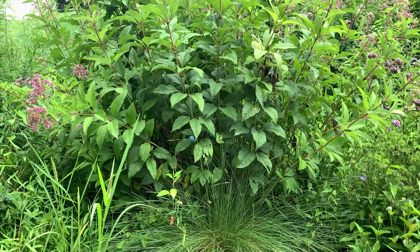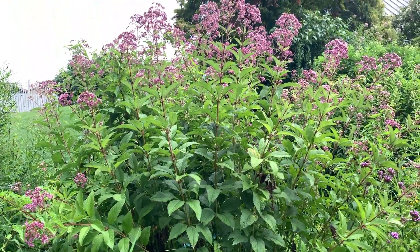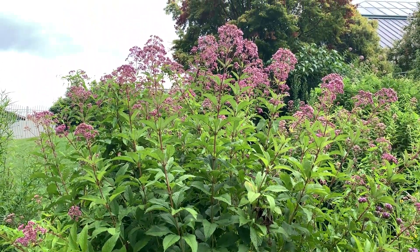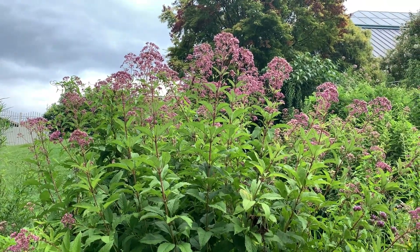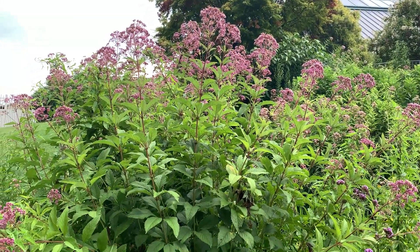Joe Pye Weed grows to 6 feet tall and can lean over. It's best to situate it at the back of the border where other plants can support it. You can also pinch back the plant in late spring so that it stays shorter and creates more flowering branches.